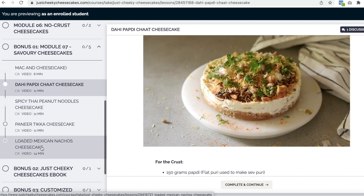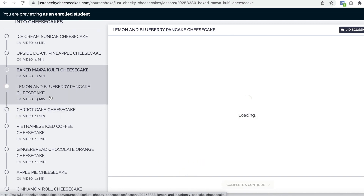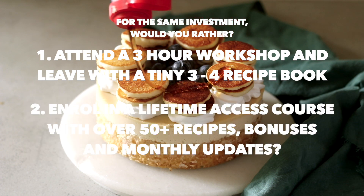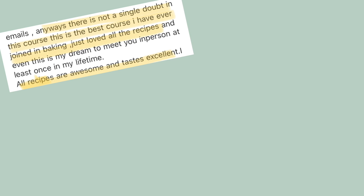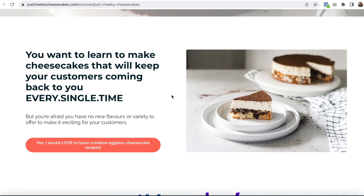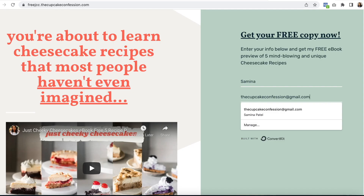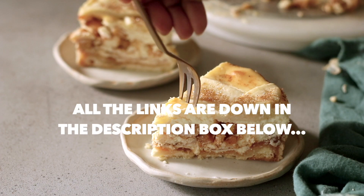An even juicier brand new update is coming in the next couple of months — it's almost like a part two for this course and it's going to transform your home baking business forever. You get all of this content for lifetime access at a price you'd normally pay for a three-hour workshop. The prices will be going up soon once the heavy-duty update launches, so if you'd like to grow your home baking business, enroll right away. You can also download a free preview of the recipe ebook — one of the bonuses — linked in the description box below.